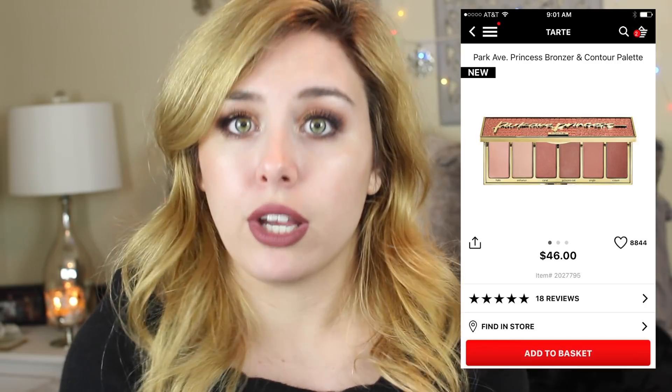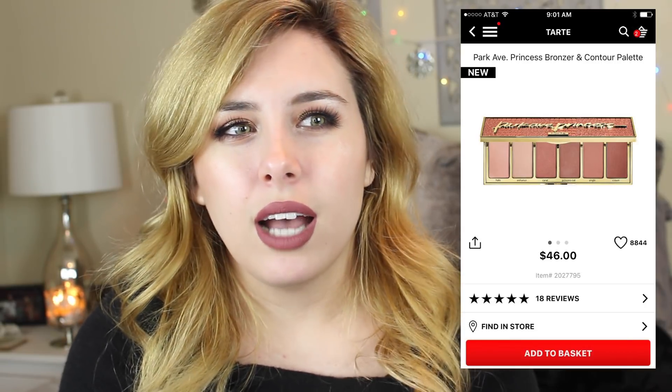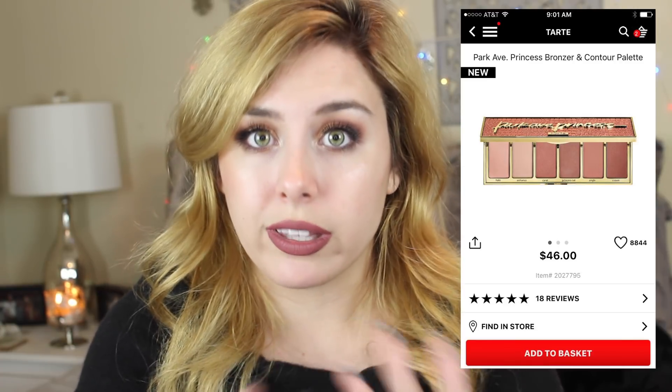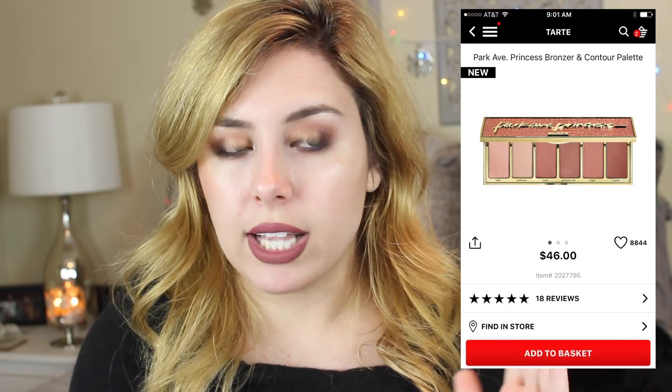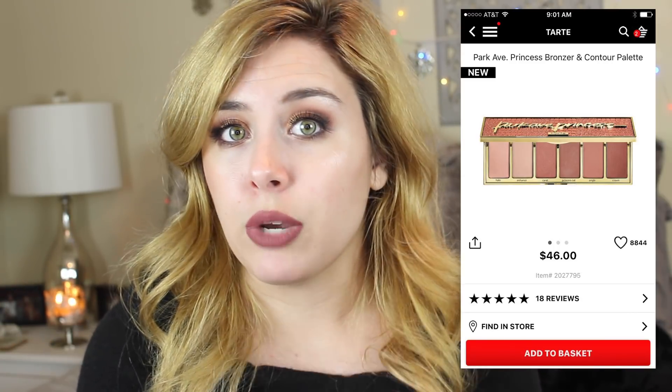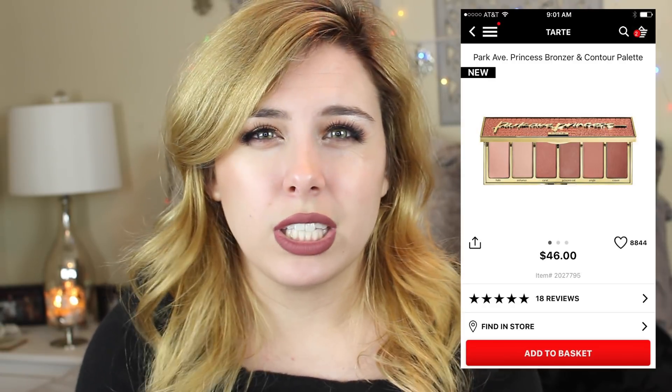Next is something I've seen in stores and swatched, but I just don't need it. It's from Target — the Park Avenue Princess Bronzer and Contour Palette. I'm just not really into contour palettes. I only have one face and really only need one shade of each. I feel like it's a little wasteful — I'd rather spend my money on a really good sculpting powder versus 12 different powders where I'm only going to use one.